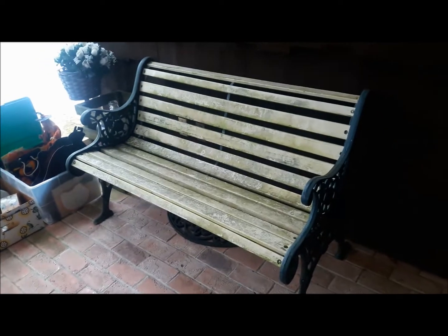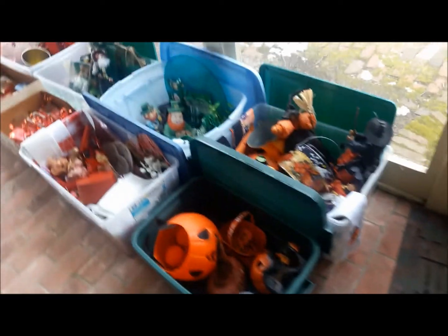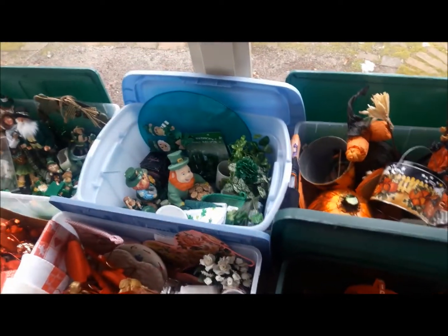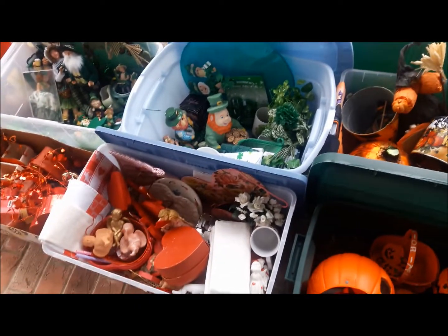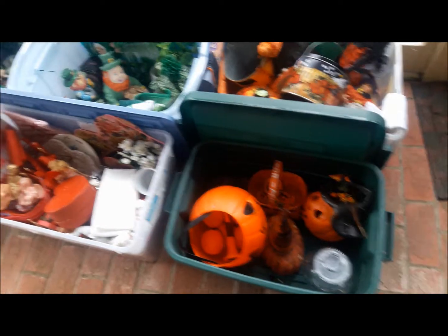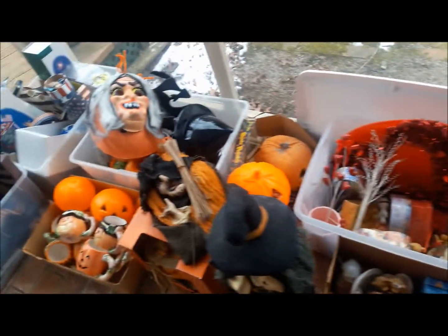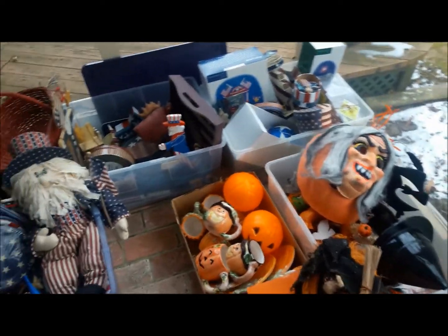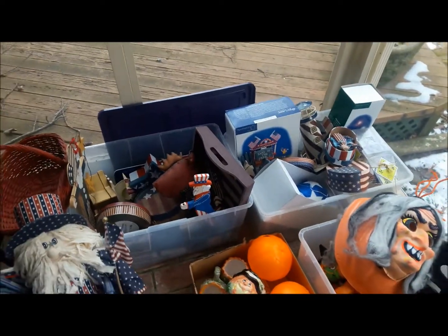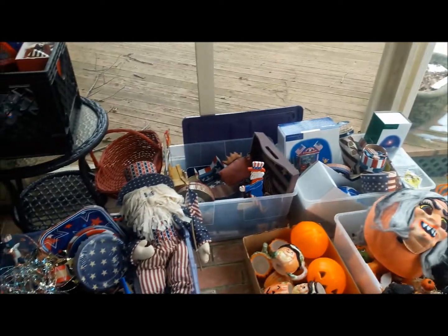Here in the back room we have this fabulous bench available as well as all of our holiday items. So many holiday items — every holiday you can think of. Lots of stuff for St. Patrick's Day, Valentine's Day which is coming up, plenty of Halloween, many patriotic items for all of those patriotic holidays: 4th of July, Memorial Day, Labor Day, and some Thanksgiving.